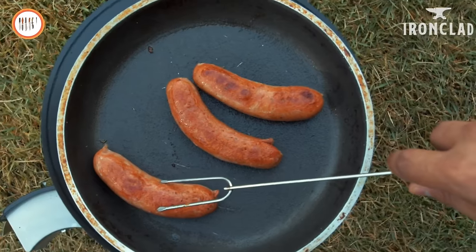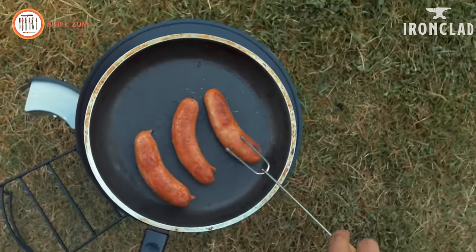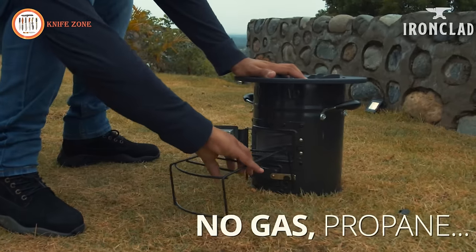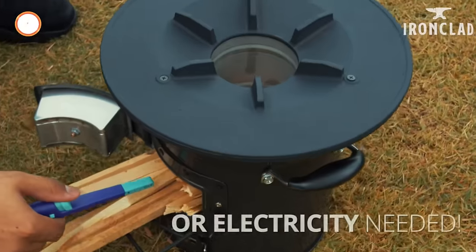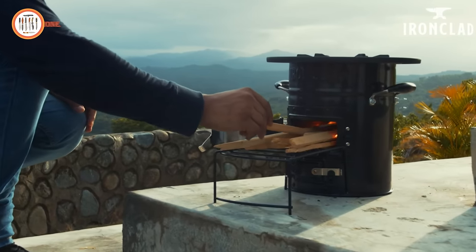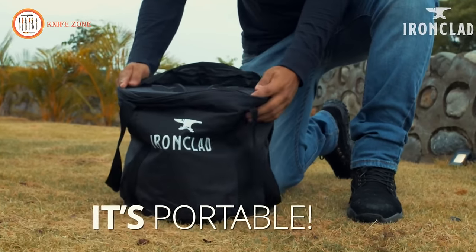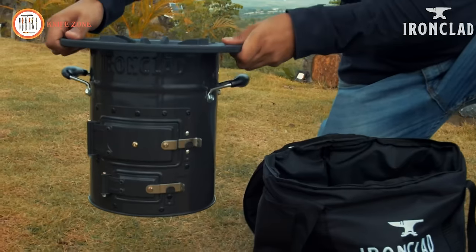The stove's efficiency minimizes fuel consumption, promoting both eco-friendliness and cost-effectiveness. Built to withstand the challenges of outdoor use, its durable construction guarantees longevity. Whether cooking for a solitary adventure or a group gathering, the Ironclad Supply Rocket Stove is a valuable addition to your outdoor cooking setup.